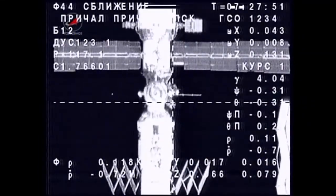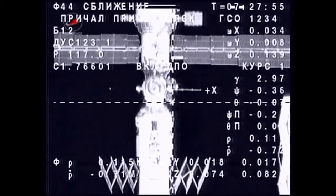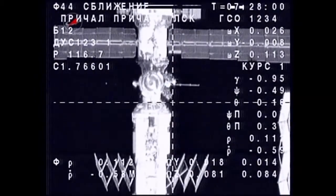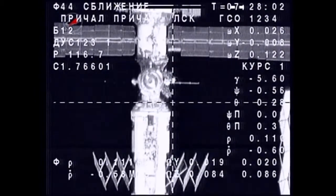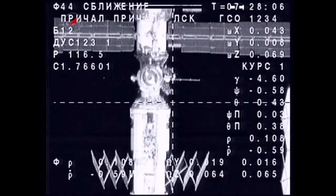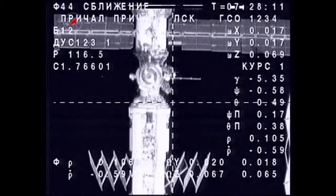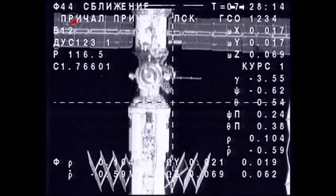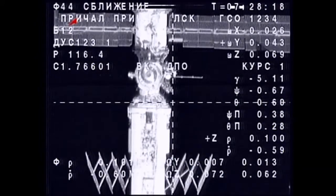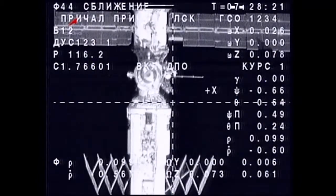Right in the middle of the crosshairs, you can see the docking port — that's the Poisk module facing space on the Russian segment of the International Space Station. The Soyuz is now just 113 meters away from contact and capture. Everything proceeding very well in this automated approach that has been flawless to this point. Just past the 100-meter mark.